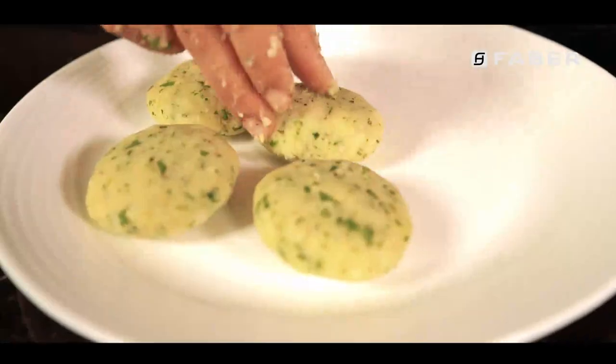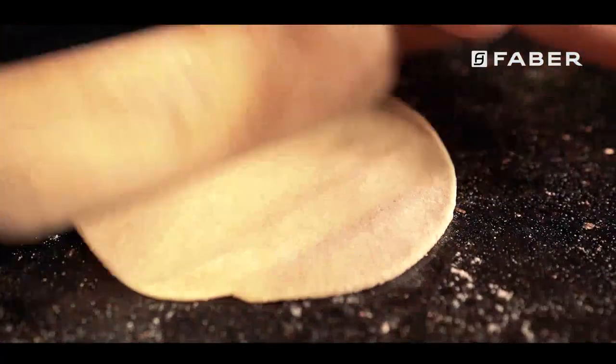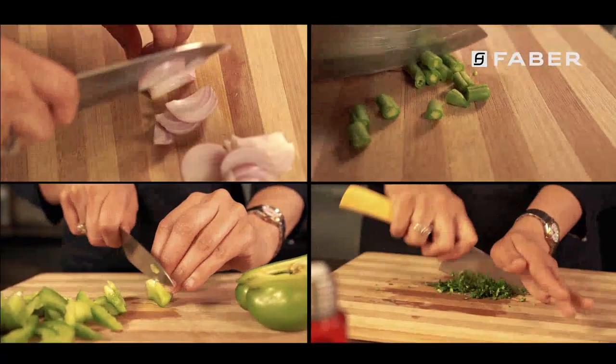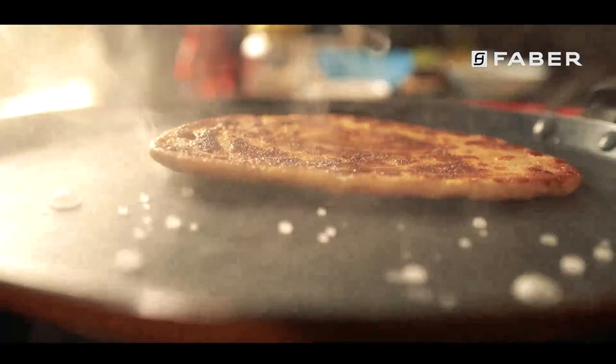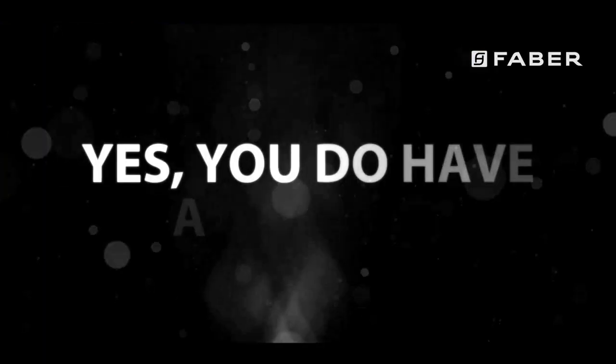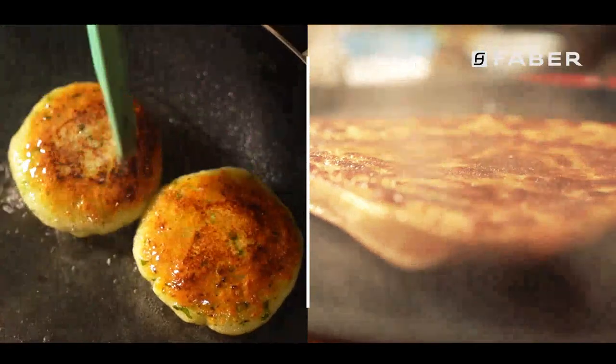Everyone loves eating aloo tikkis and having a taste of delicious parathas at home. Fancy a meal of stir-fried vegetables? But the immediate result of cooking such meals is the thick build-up of smoke inside the house. Yes, you do have a chimney and it does its job, but it takes some time to do it.